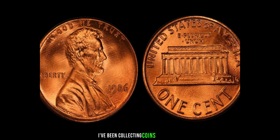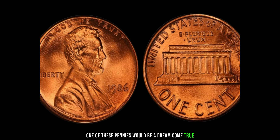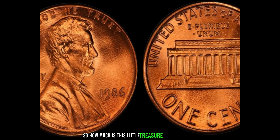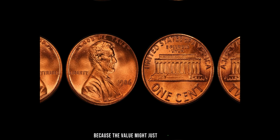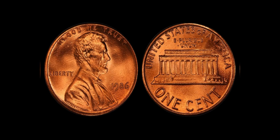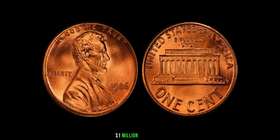I've been collecting coins for decades, and finding one of these pennies would be a dream come true. It's like finding a needle in a haystack. How much is this little treasure actually worth? Hold on to your hats, because the value might just surprise you. Recent auctions have seen these coins fetch upwards of a million dollars. Yes, you heard that right — a million dollars for a penny.